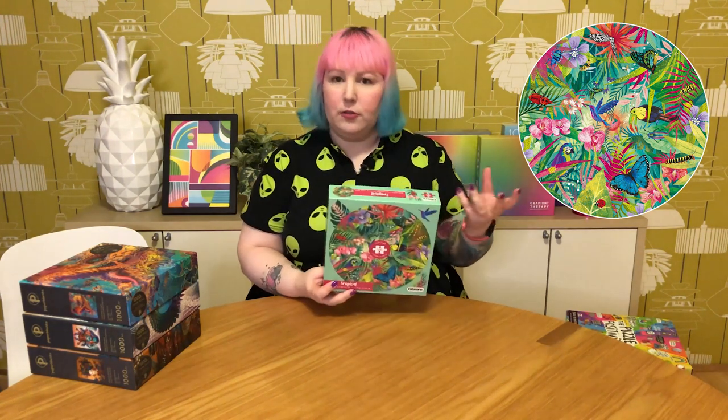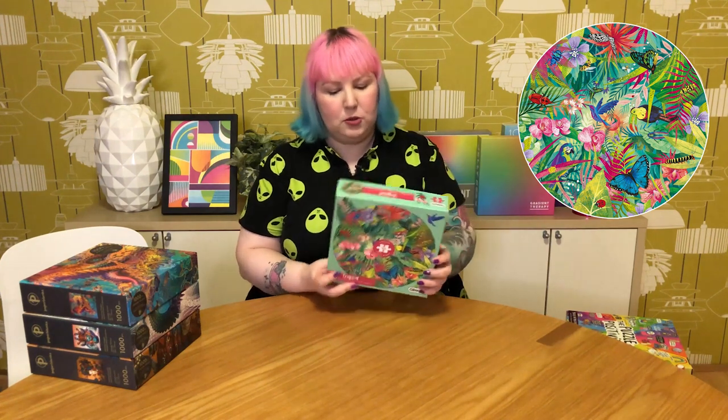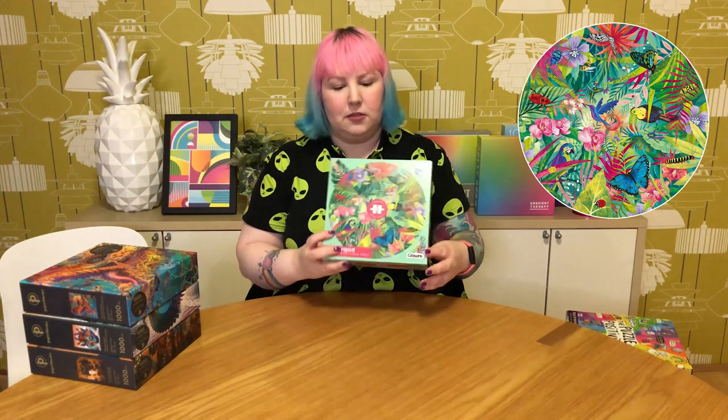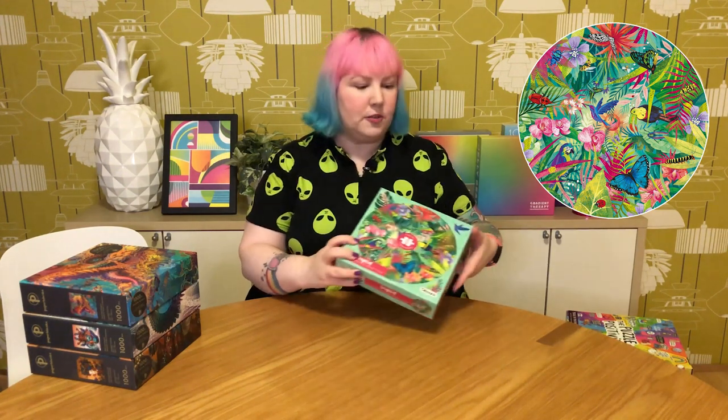I also got a couple of smaller Gibson's ones. There's a 500-piece circular puzzle called Tropical, which I've already done — it's a little different quality than the 1000-piece ones but still very enjoyable. It has a beautiful tropical image of colorful plants, flowers, birds, and insects — very gorgeous and fun to do.